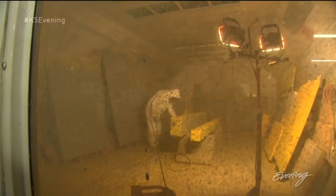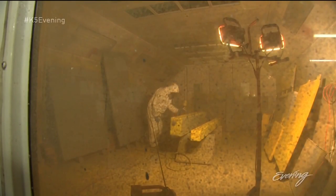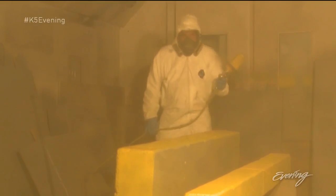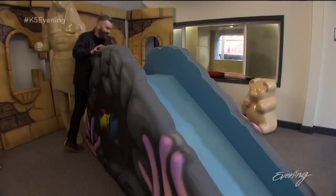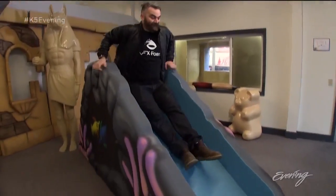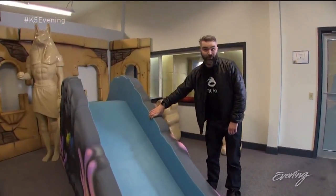After they're carved, the figures get coated with the same material you find in truck bed liners. It's hard, it's not going to go anywhere — this stuff's so tough you can play on it. These are their slides built for water parks, and they're all made out of foam.